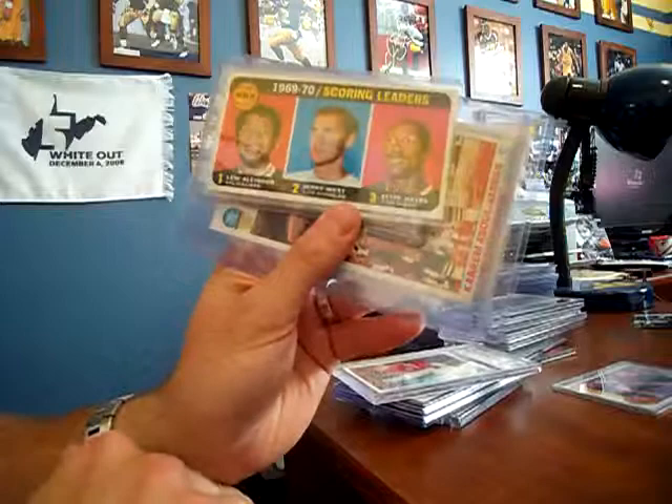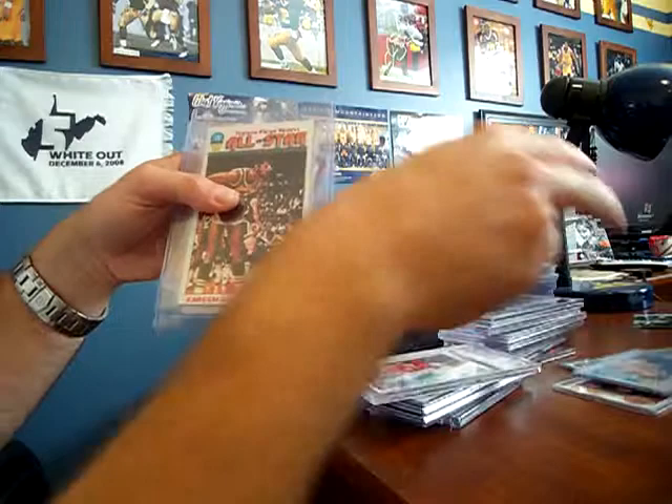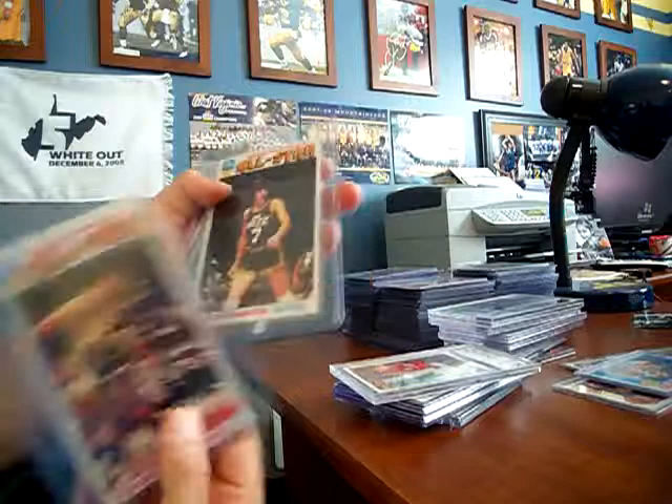A nice Kareem — before it was Kareem it was Lew Alcindor — Jerry West, Elvin Hayes, 1969-1970. Nice little Jerry West. Two huge cards of Kareem Abdul-Jabbar and Pete Maravich.